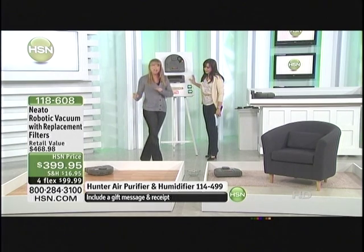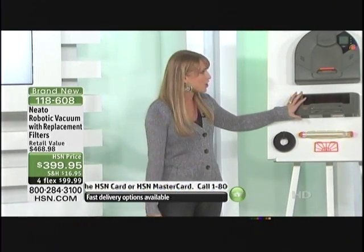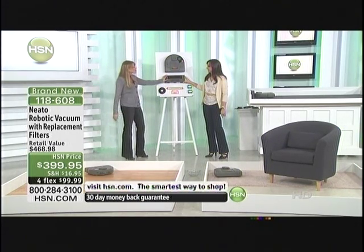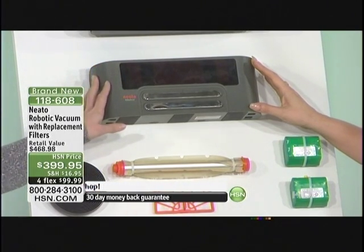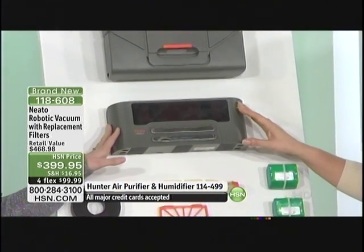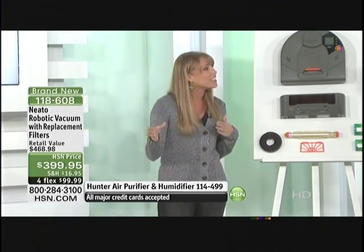If Neato runs out of battery, he does about an hour and a half, almost two hours of battery life. If you've got a really big house, he goes all the way back to his charger — he knows exactly where that charger is. He charges for about an hour, then wakes up on his own and goes straight back to the exact spot where he stopped cleaning, to finish the room.